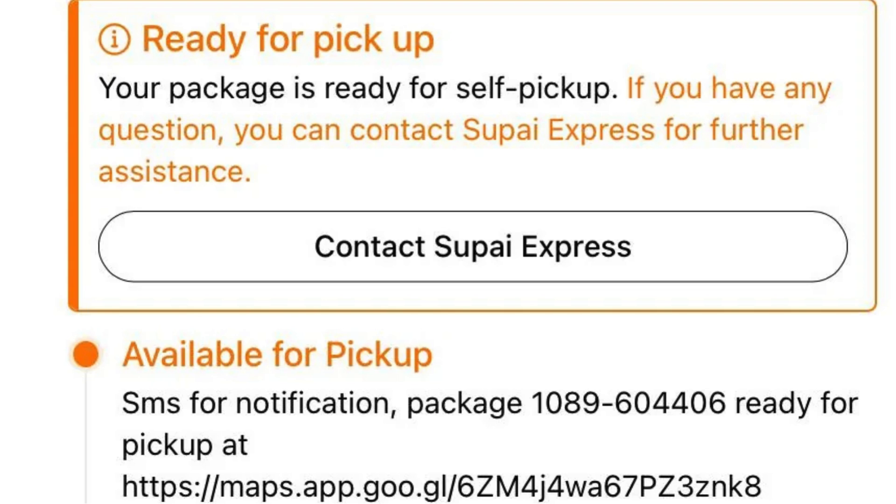Hey Emily, have you ever ordered something online and then obsessively checked the tracking status every few hours? Oh absolutely, Jake — it's like a mini adventure on your phone. You get to see your package journey across cities or even countries. Speaking of tracking, today we're diving into the world of Supi Express, a common carrier for Temu packages in Canada.